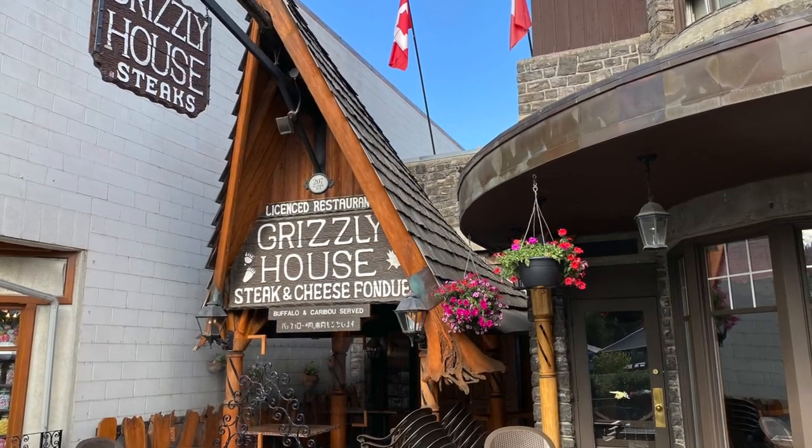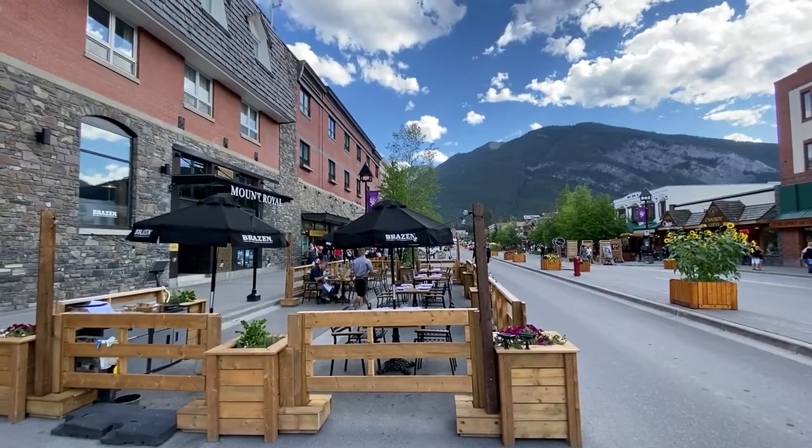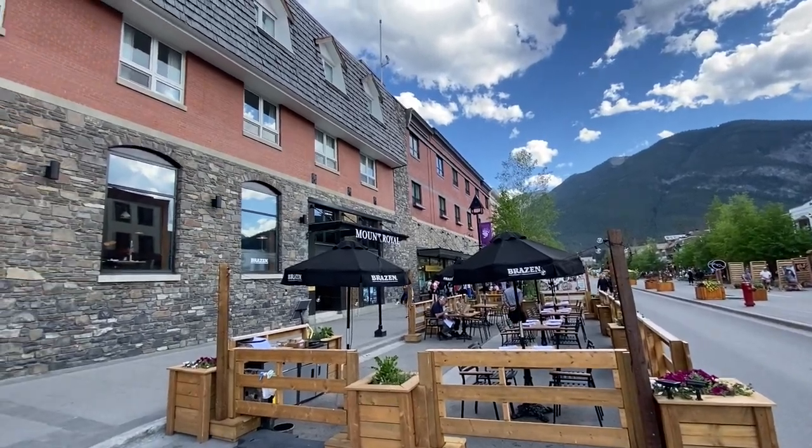Surrounded by top restaurants, shops and nightlife, the Mount Royal has been hosting the public since first opening in 1908.